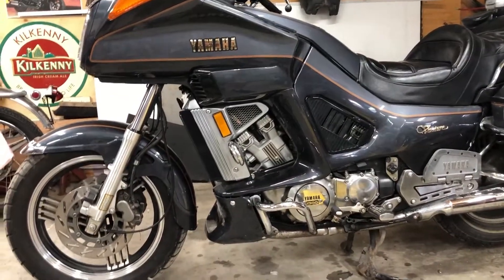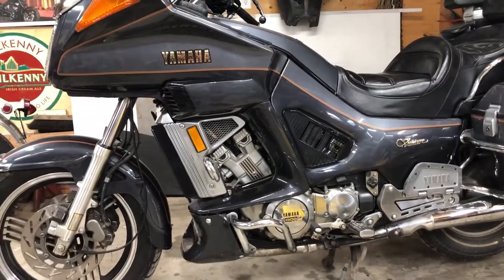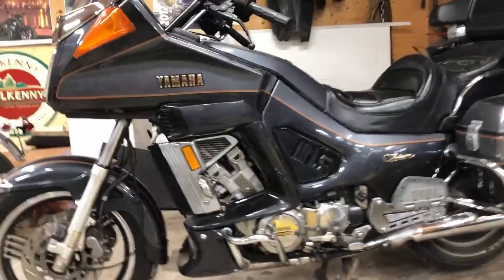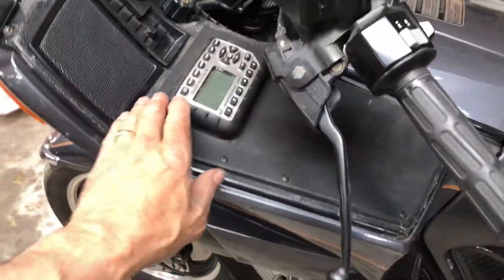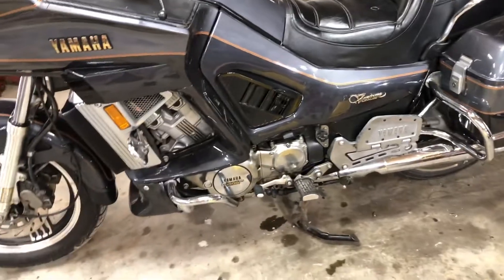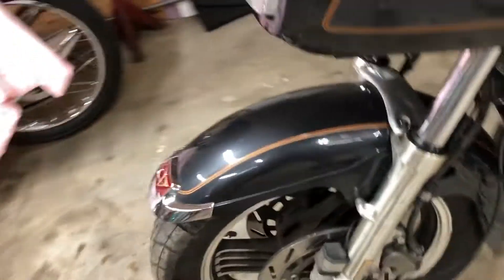This is the 1986 Yamaha Venture 1300, XVZ 1300. I think it's got 30,200 kilometers on it. The bike is just absolutely mint. The only thing the previous guy did is he changed the radio and put in a modern radio system, but everything else is stock. You can see the side covers are all still nice and shiny, and the chrome and rims are not faded at all.